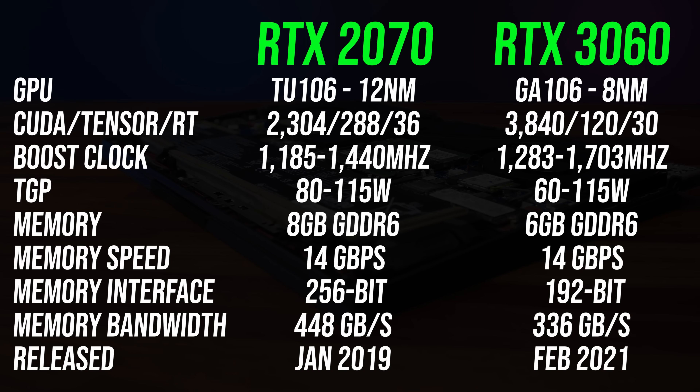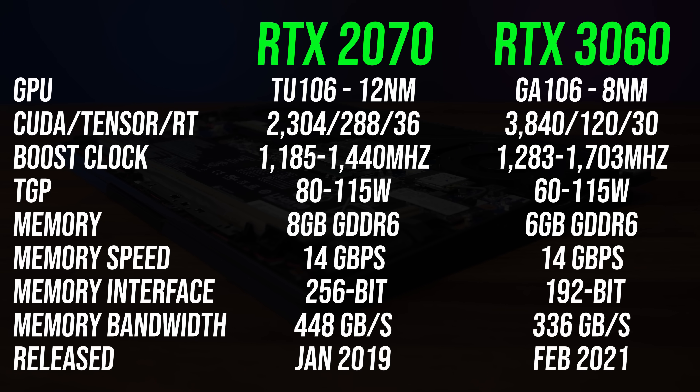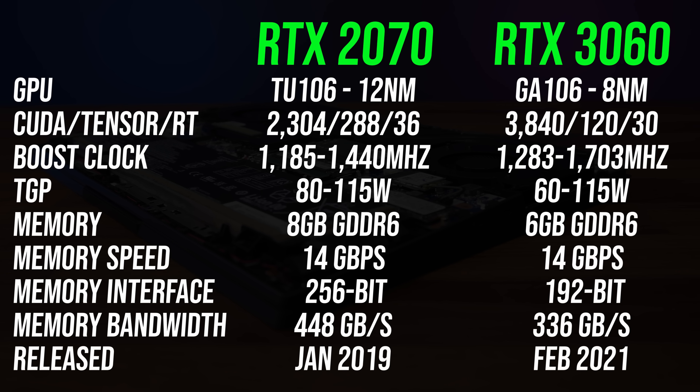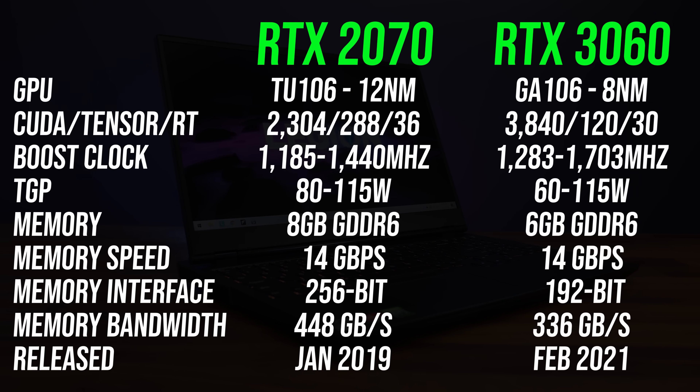These are the differences in specs between these two laptop GPUs. The RTX 3060 came out two years after the 2070 and has 67% more CUDA cores with a higher boost clock speed. The older 2070 has more total VRAM capacity and faster memory too. Nvidia's newer 30 series also has additional features that 20 series is missing, like resizable bar and dynamic boost.